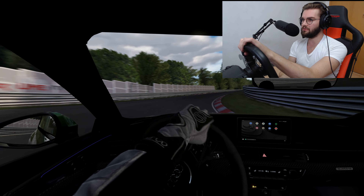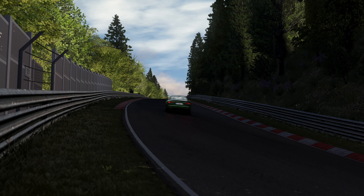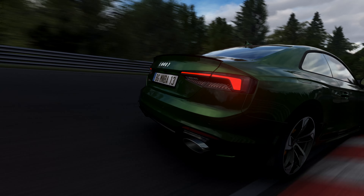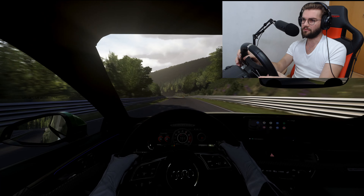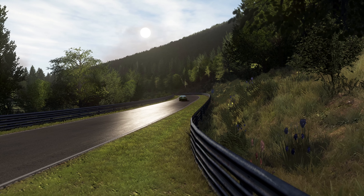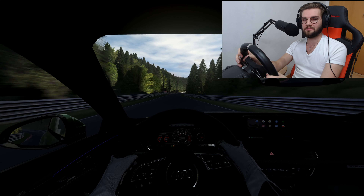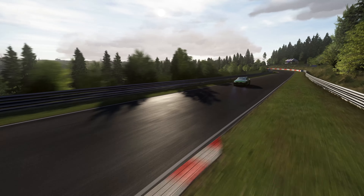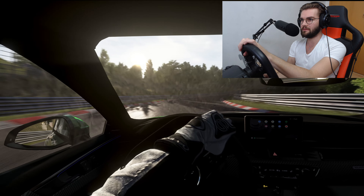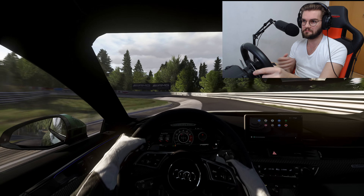Sound-wise, it sounds pretty decent. You don't hear the turbocharger much — well, you hear it slightly in the background — and especially from the outside, the car sounds pretty good. The interior sound is really well done as well. Overall it's just a good sounding car. I'll be completely honest: I think the V8 sounds better than this V6 — a lot better, in general. But then again, this sounds pretty good. I'm just curious if this car still had the V8 with twin turbos, whether it would be faster, or slower due to the weight.